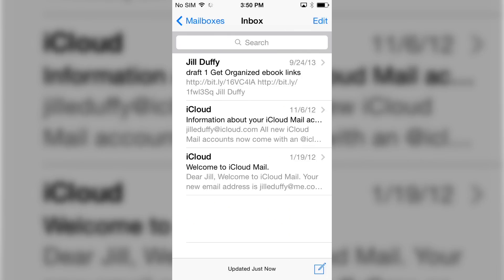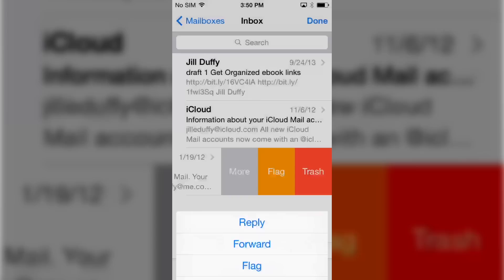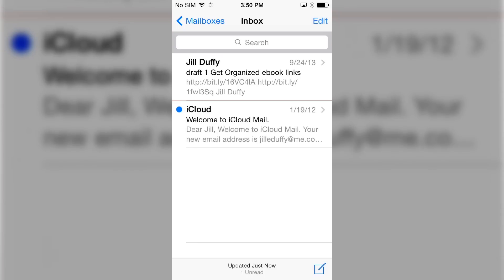Second are some new changes to the Mail app. If you used Mailbox before, some of these features will look similar. You can now half swipe to get some new options for quickly trashing a message or doing something else with it. A few other convenient features that are new in the Mail app will let you quickly add a calendar appointment or a contact to your lists.